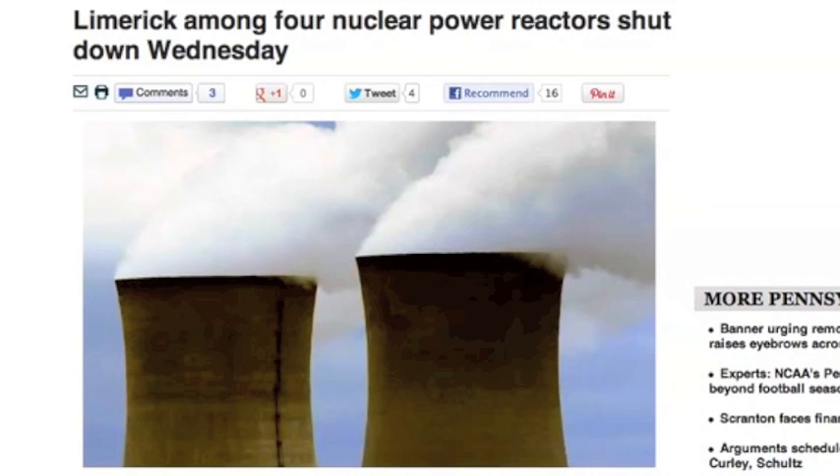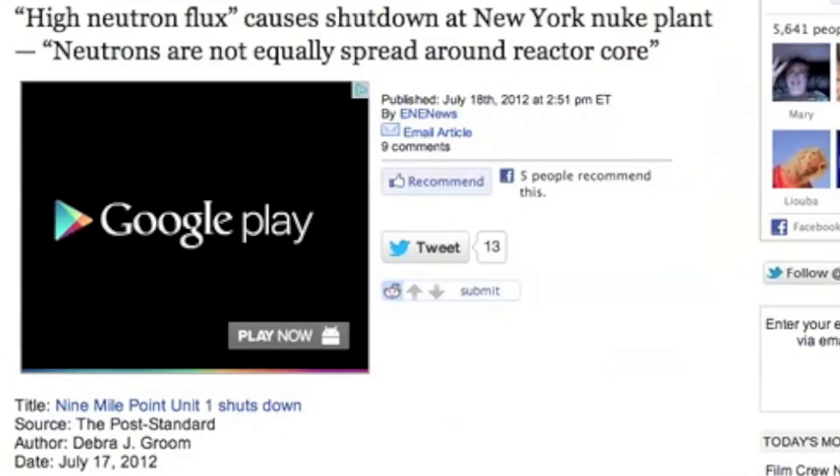Apparently, there were a bunch of nuclear plants shut down in the U.S. yesterday. I've heard causation explanations from thunderstorms to high neutron flux, but they all say there's no danger to the public.